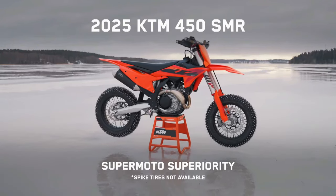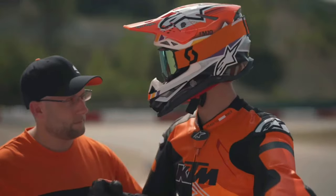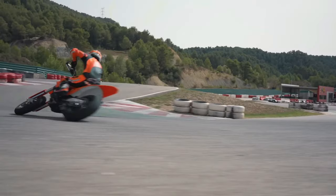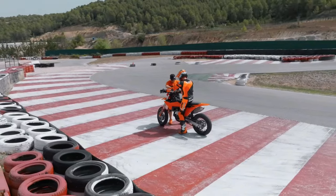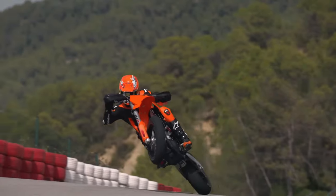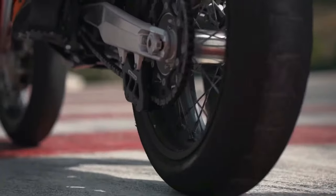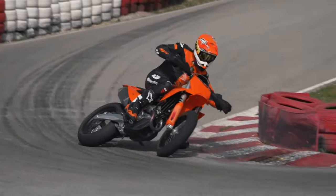KTM subjected the new 450 SMR to a rigorous testing regime by handing it over to Supermoto World Championship rider Lukas Hullbacher, who put it through its paces in a variety of challenging environments. The new 2025 KTM 450 SMR will be available in Australia in limited numbers from September 2024. Prices will be announced closer to the release date.